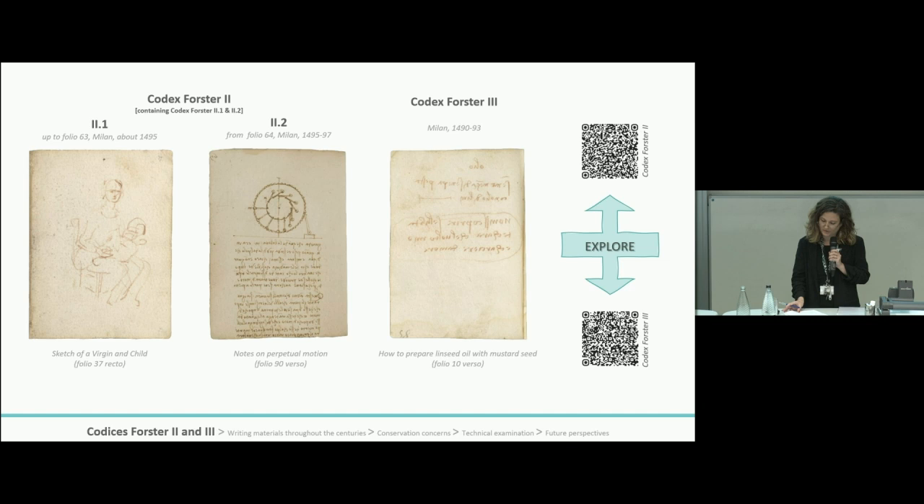Foster Three was compiled between about 1490 and 1493, and this is the most miscellaneous of the V&A Leonardo notebooks. It contains notes and diagrams on geometry, weights and hydraulics, and sketches on diverse subjects such as locking devices, architecture, costume and arts, and human and animal anatomy. It also includes recipes for artistic practice.